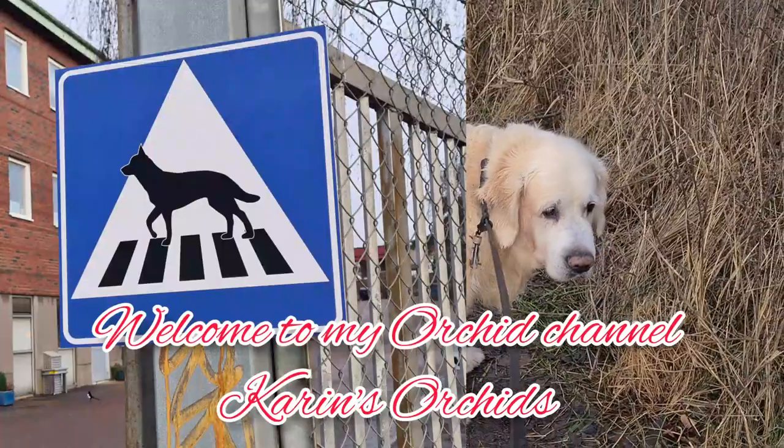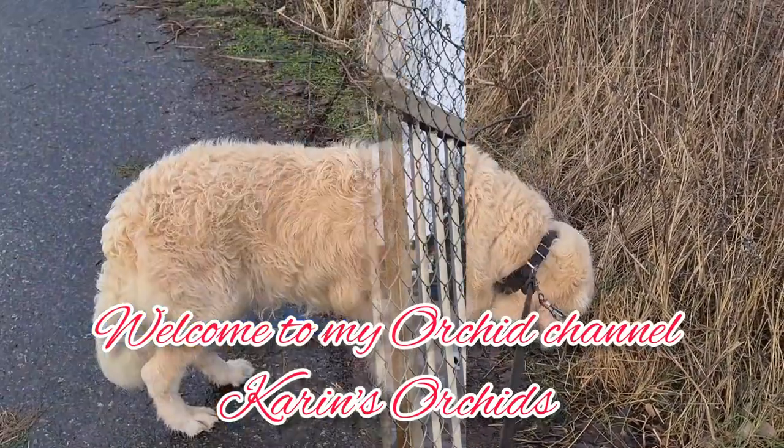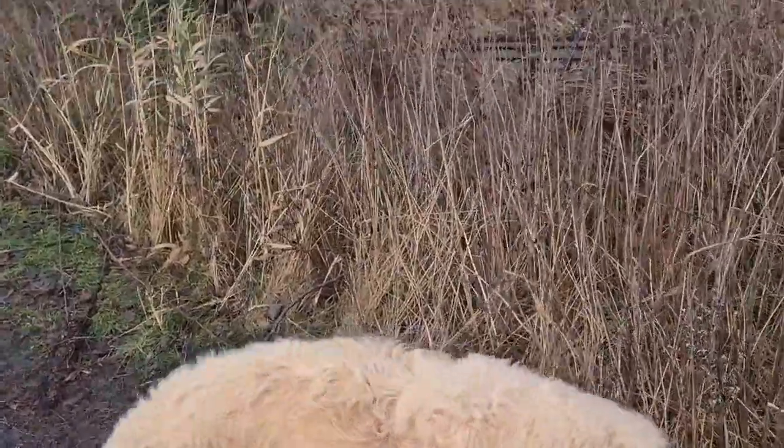Well, hi guys! Welcome back to Cari's Orkies, my Ork channel. We just finished our dog swim. Unfortunately, the snow's gone.